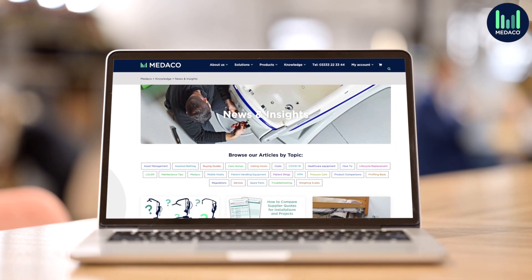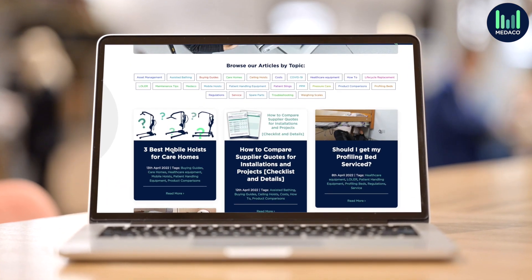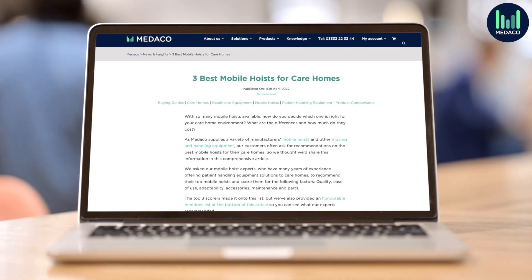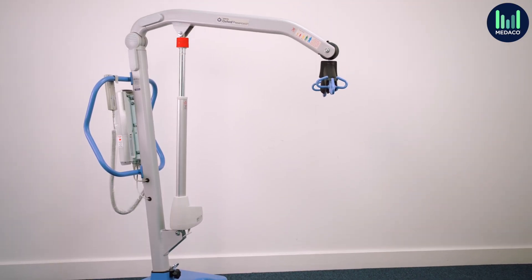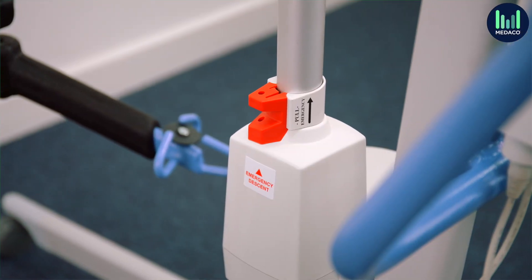I hope you find the information in this video useful. We've covered more details on each of these hoists in our blog, 'Best Mobile Hoist for Care Homes.' If you're still not sure which mobile hoist is best for your care home, get in touch with Medeco and our experts can advise on the different options available.